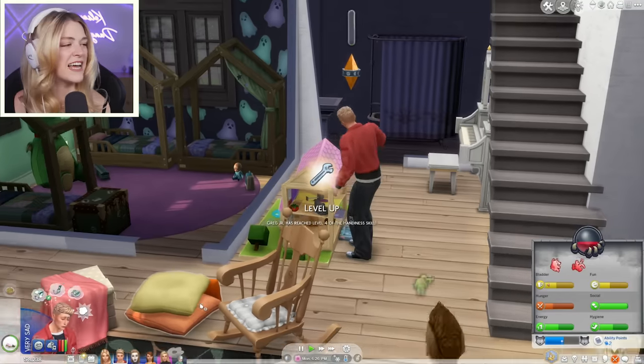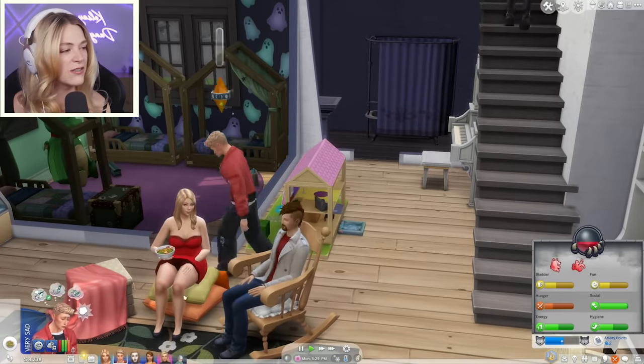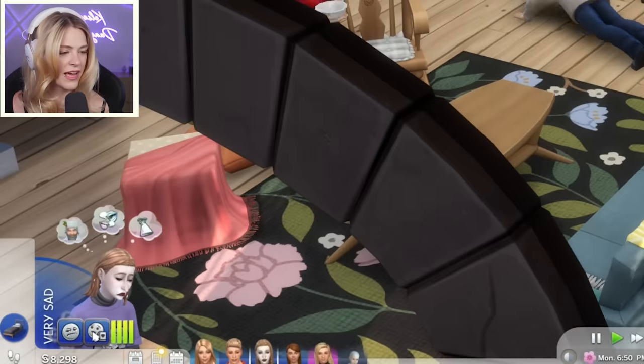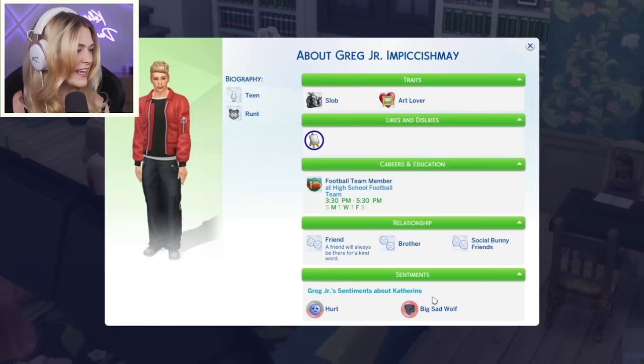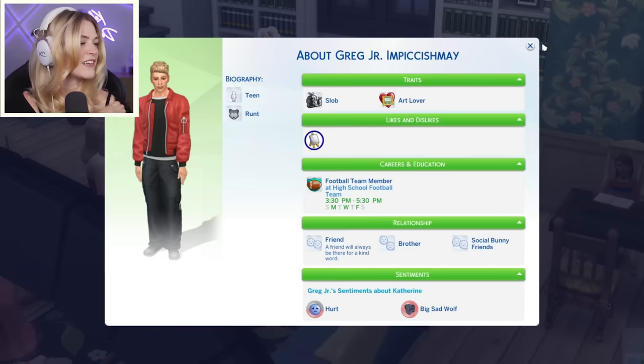Greg Jr. is at level four of handiness! We only need one more level of handiness and two more levels of fitness, and then he is ready to be moved out of the house. Why is Catherine so sad? She's feeling hurt by someone nearby and dressed in black. Did she get in a fight with her brother? They're having some sort of fight — she's hurt and he's a big sad wolf. He accidentally frightened Catherine with his werewolfy ways.